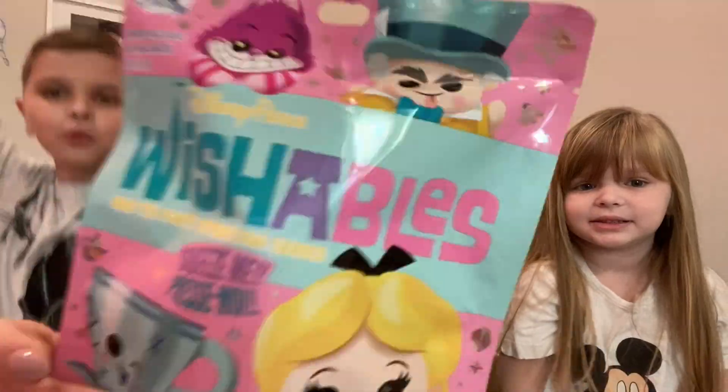Today we're very excited to share Wishables from one of our favorite Walt Disney World rides, the Mad Hatter Tea Party! Make sure you keep watching until the end of this video because we're going to tell you how you can win some Wishables.